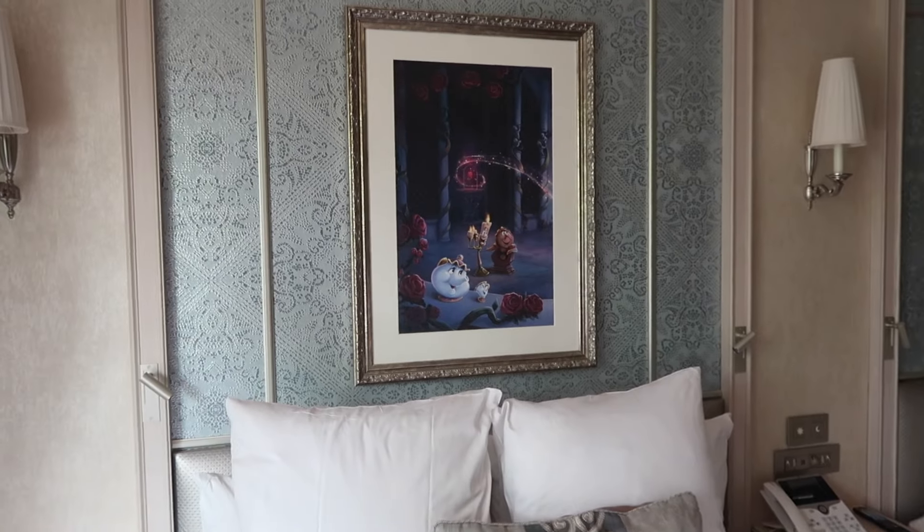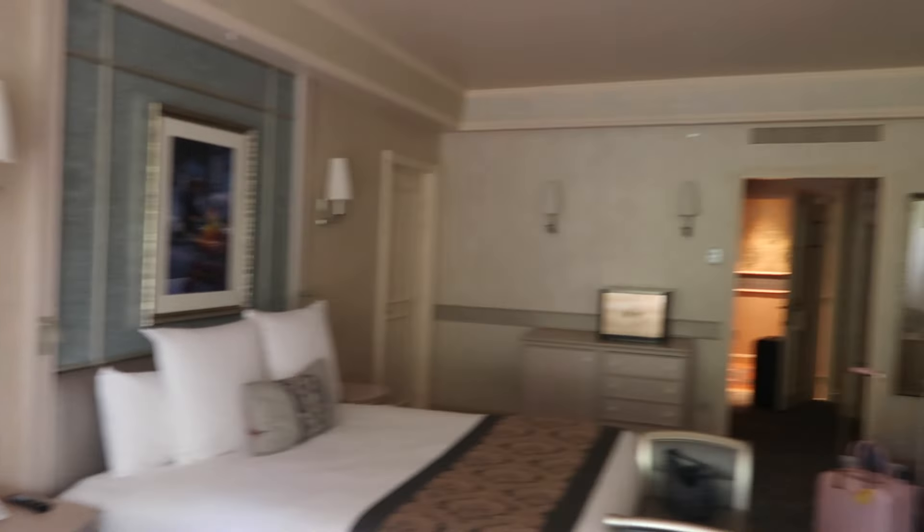They basically said they could move us to a different, bigger room — and we gaslit ourselves into thinking we were going to one of the suites, which are absolutely huge and crazy expensive. We got everything packed up in five minutes and went back to reception. They said we were still in the west wing but could either look at the car park from the main building or have a view over the park entrance in the west wing. We obviously chose that one, and this time we got Beauty and the Beast portraits.